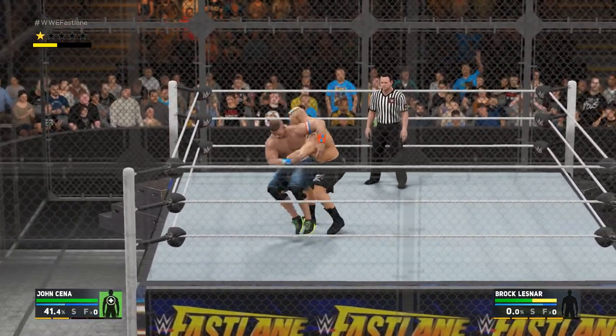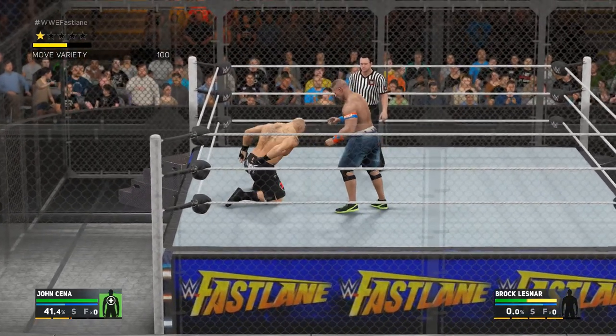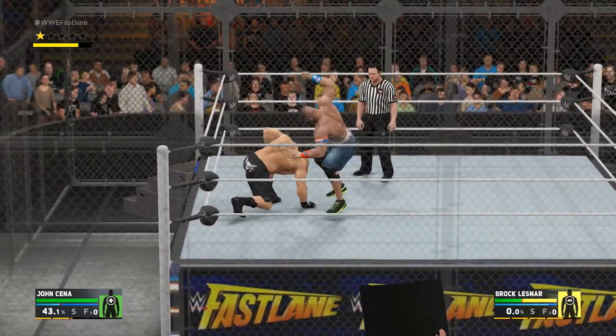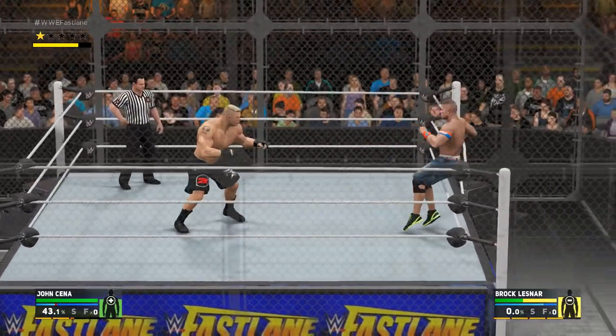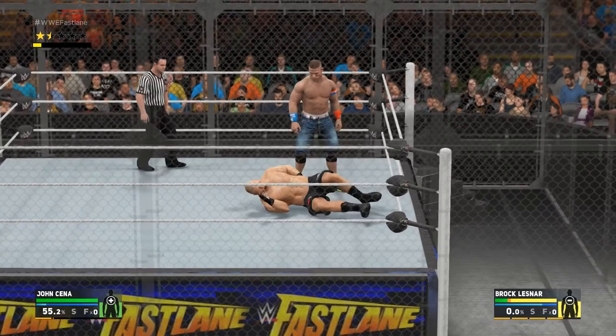Let's touch on Brock Lesnar a bit. We're looking at two individuals who know one another so well — just what's needed from him here to be victorious. This one's been on the radar for a while. You can bet there was some serious game planning going on.